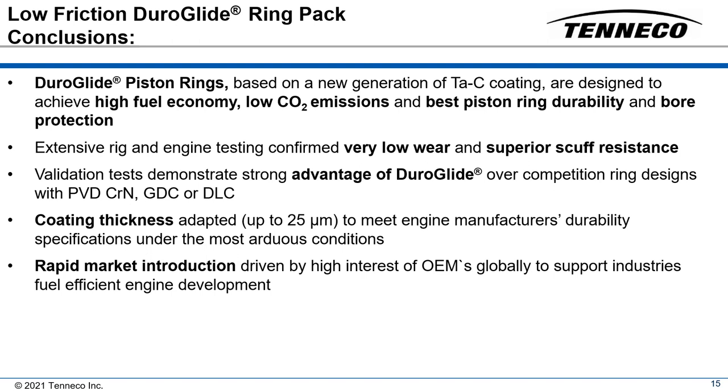The ability to deposit a single coating layer in excess of 20 microns in production ensures that these desirable characteristics will remain until the engine has been retired or rebuilt. Duroglide's enabling characteristics allow the commercial vehicle industry to close the gap between future fuel emission standards and engine performance.